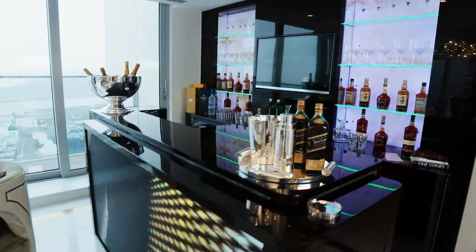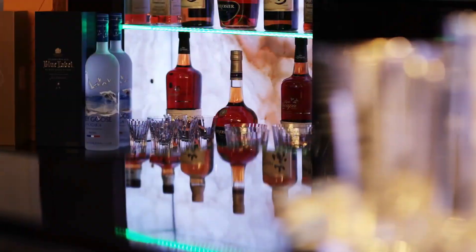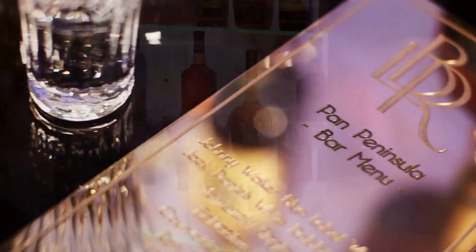With its special programmable display panel, the bar lounge brings a bit of a nightclub vibe into the design of this apartment.